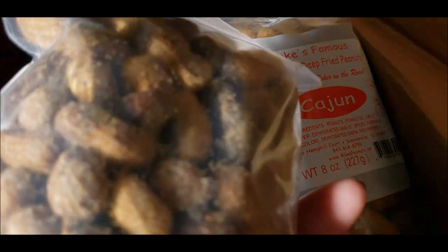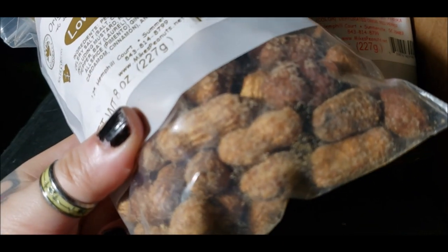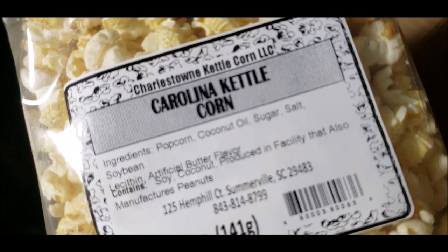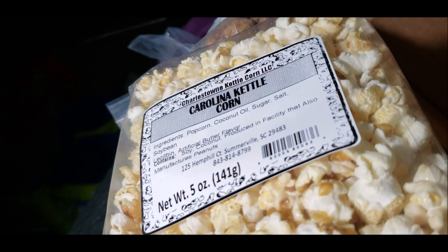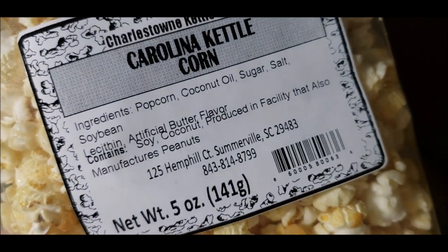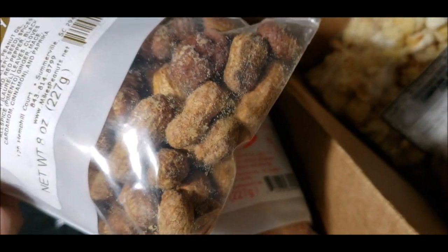I've got Low Country, which I think they said was kind of like the seasoning you'd find on a crab bake or something. There's not really a description of what the flavors are, but look at all the seasoning — there is so much seasoning on there. And then lastly there's a bag of kettle corn. I've never had kettle corn before, so this will be really interesting. It's supposed to be salty and sweet and this looks amazing. They really do take a lot of care with their peanuts.